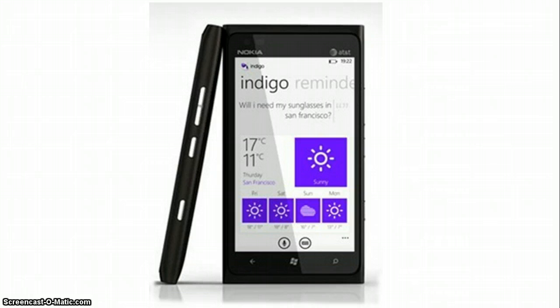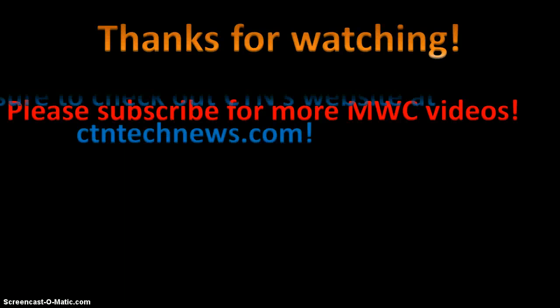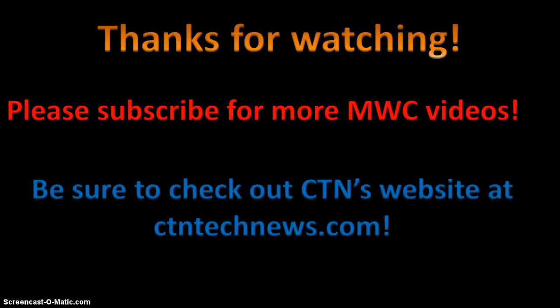The app looks neat and simple and was mostly accurate at recognizing words, even with the excessive background noise at the Mobile World Congress crowd. This video is one of many MWC-related announcements, so stay tuned by subscribing. For more on Mobile World Congress, please check out CTN's website at ctntechnews.com.